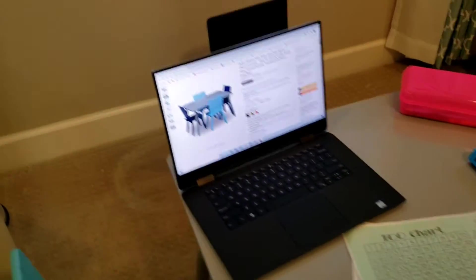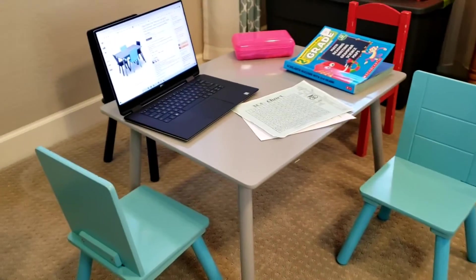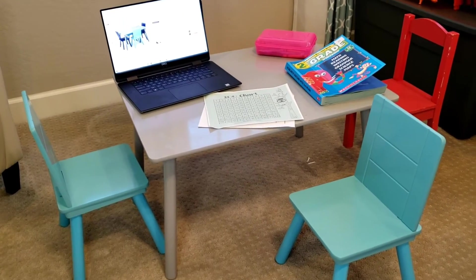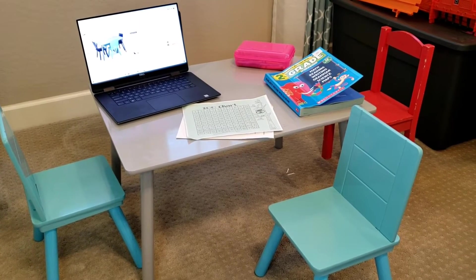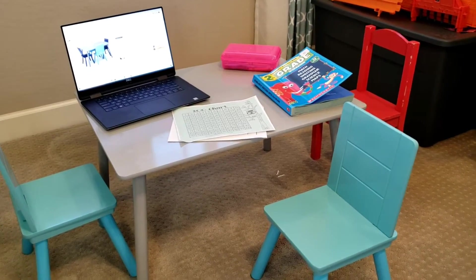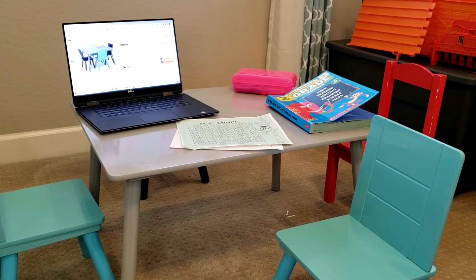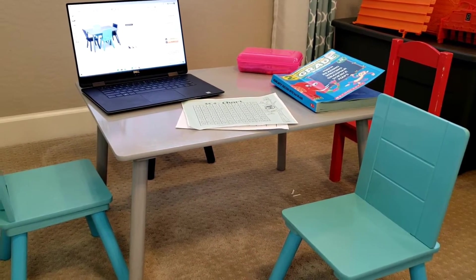I'm doing this review because, like a lot of people right now with COVID-19, we had school start here in Arizona this past week online. And although I already had a small desk for my kids, I thought I'd better get two desks. I saw this option on Amazon and was about ready to order it.